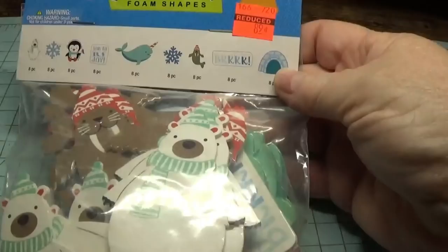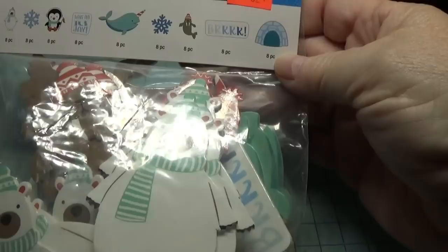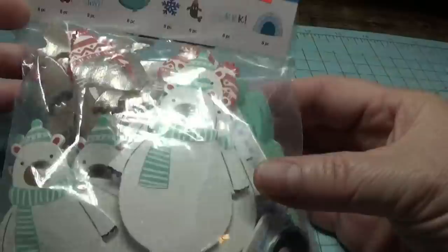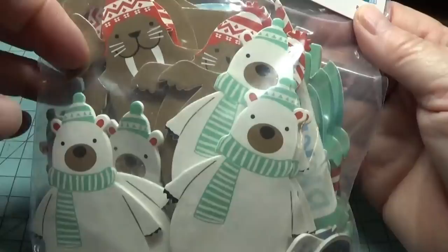The first thing I found was this 72-piece set of Silly Winks foam shapes. They were $3.59, marked down to 89 cents, and I found these in the clearance section. They have a separate clearance section, but sometimes their reduced prices are hanging on the racks as well. I thought these would make really cute little tags or anything for Christmas.